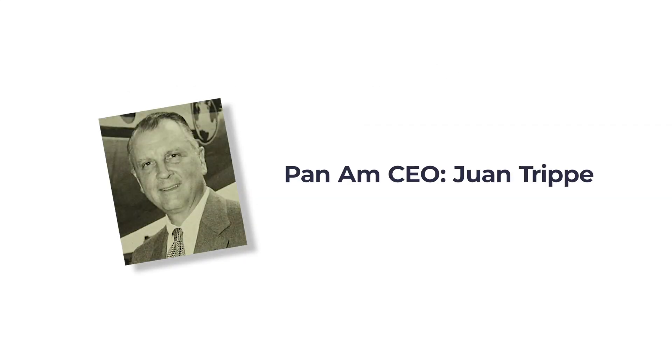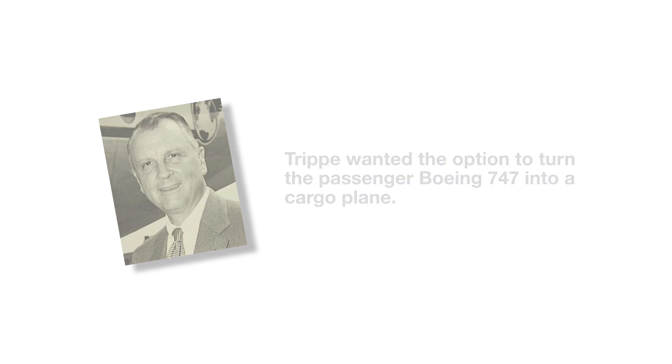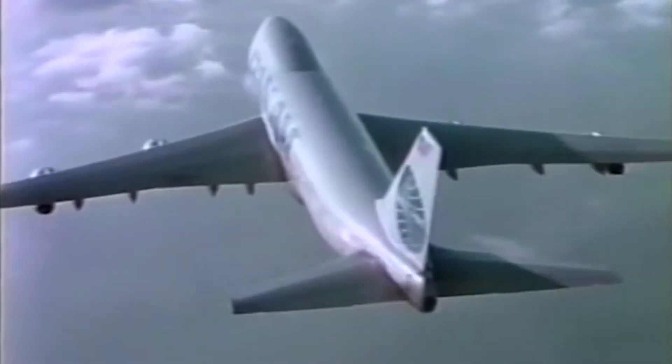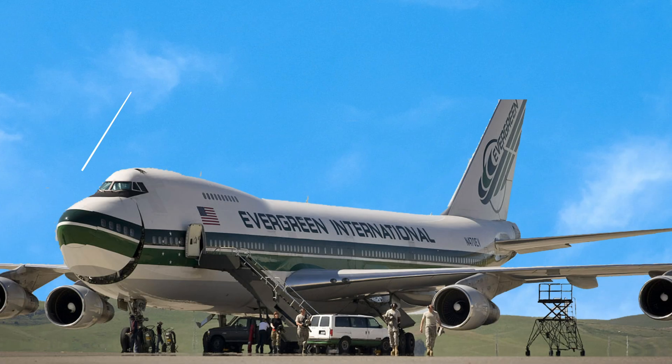Sharing this sentiment was Pan Am CEO Juan Trippe in 1966. Trippe wanted the option to turn the passenger Boeing 747 into a cargo plane if his risky order of 25 aircraft proved to be a step in the wrong direction. To future-proof the design and allow conversion into a cargo aircraft, it required the aircraft nose to lift.